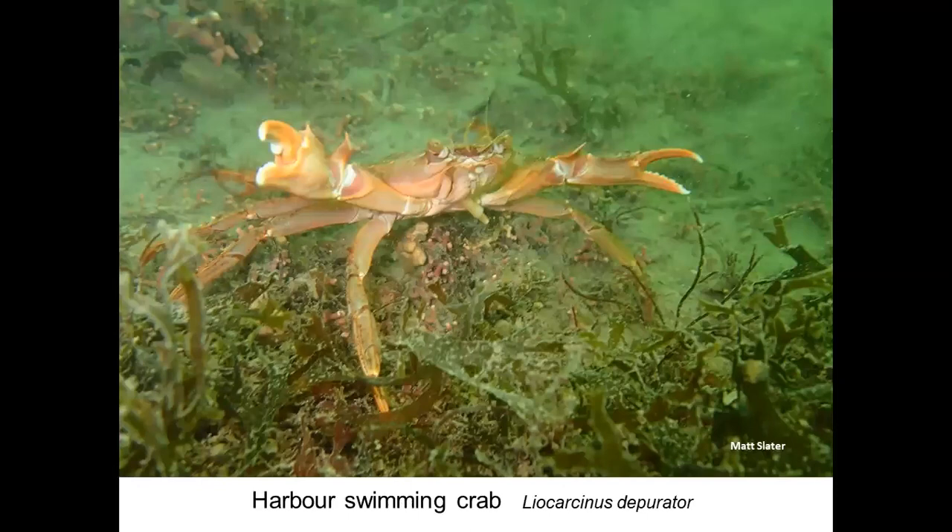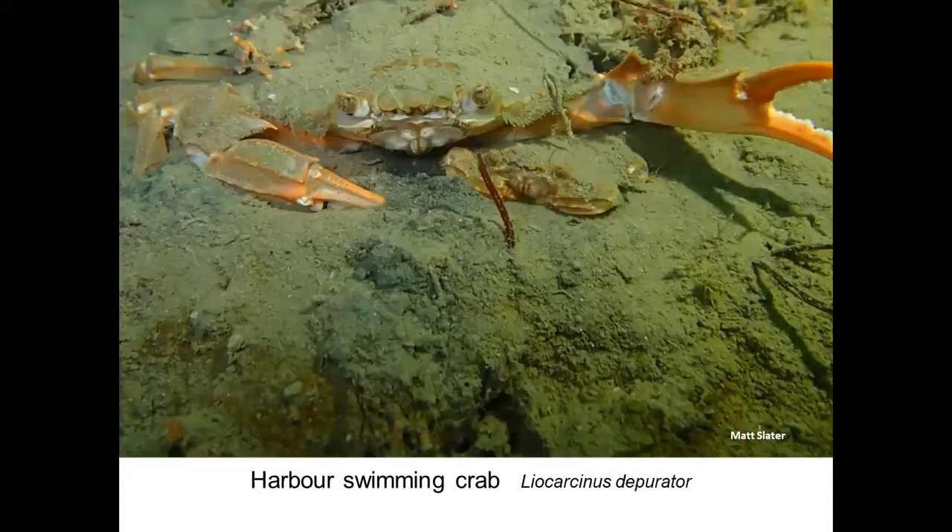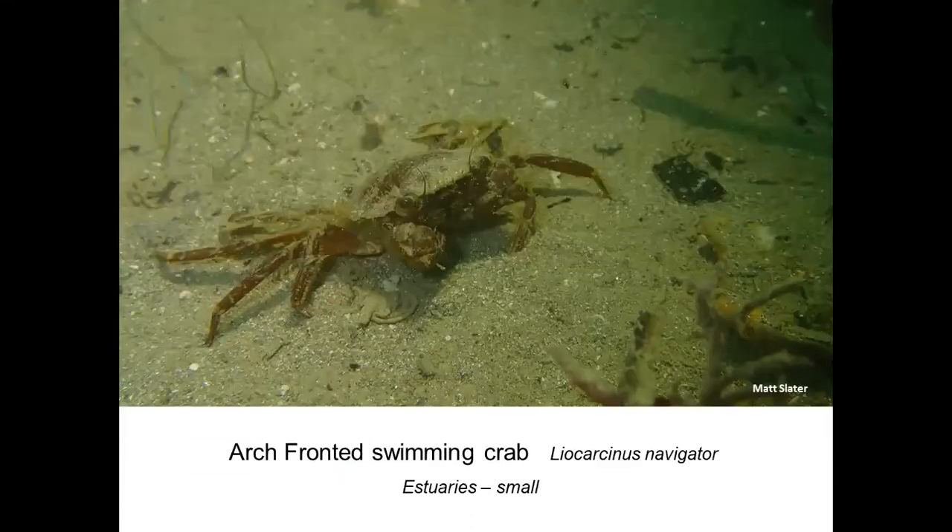Moving a little bit deeper — divers will be very familiar with this species, often found in the Fal estuary over maerl beds. This is the harbour crab, another member of the swimming crab family. Harbour crabs are an absolutely beautiful species — lovely corally pinky color. The back legs have distinctive bluey patches on the swimming legs. Crabs have to wait until the female moults before they can reproduce, so for quite a long period a male crab will guard a female and carry her around waiting to mate.